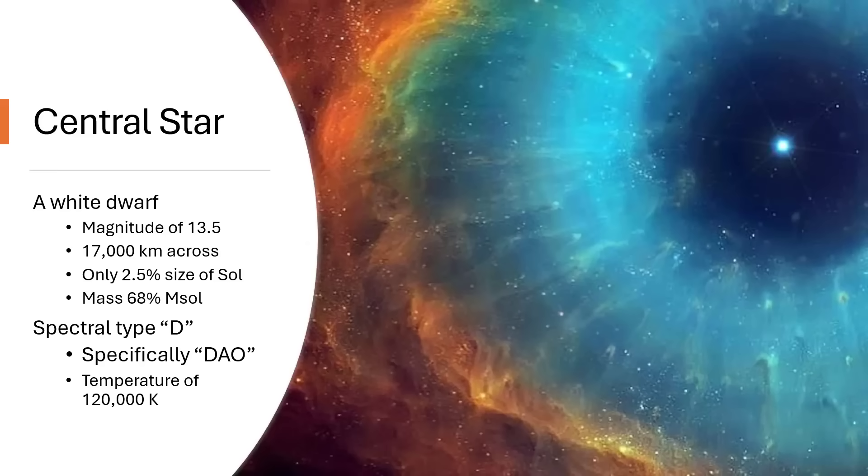The central star itself is a white dwarf at magnitude 13.5, so you can pick that up with amateur astrophotography equipment these days. It is tiny — only 2.5% the size of the Sun, at 17,000 kilometers across, so smaller than the Earth — but weighs in at 68% the mass of our Sun. An awful lot of material has been ejected from this star. It was considerably more massive than our Sun when it was fully alive and burning, but only 68% has remained in that inner core, the rest having been ejected in the multiple rounds of nebula formation.